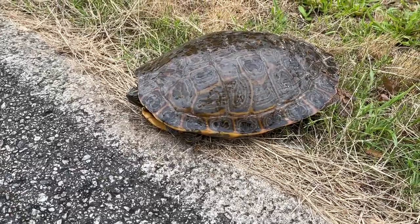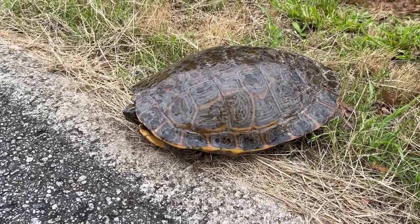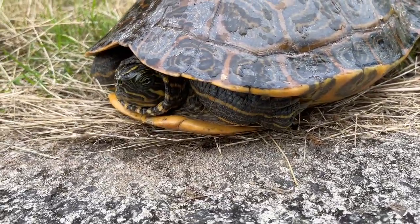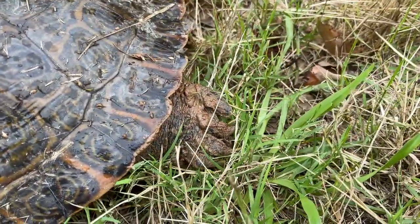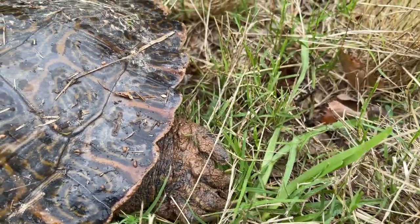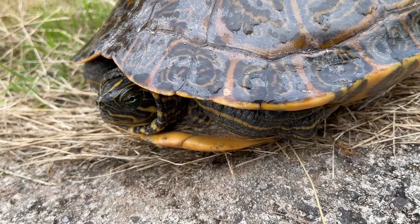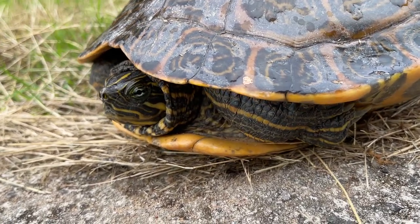This is not a species I see here very often. That's cool. This is a big, beautiful lady. Super glad we got to see her today. You can see she's got a lot of dirt on her claws back here from digging, and hopefully she successfully laid her eggs. Really cool to see this girl right here by my house.